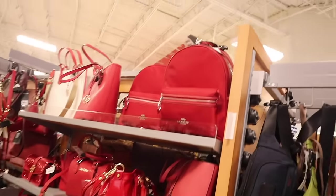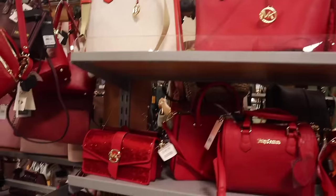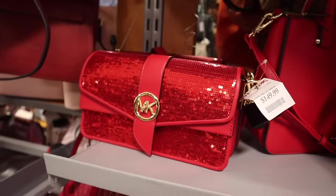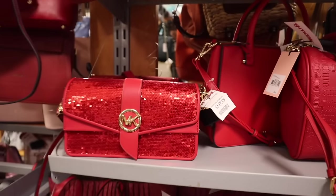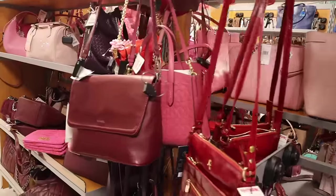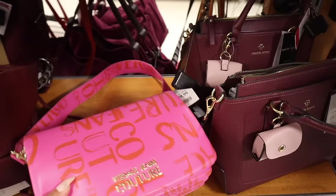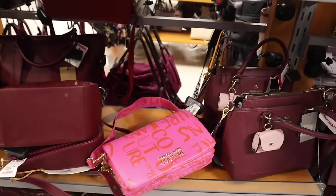They have Coach backpacks priced at $130 and solid red Michael Kors ones for $120. But look at this Michael Kors — I cannot believe this one is here! It is absolutely beautiful with the sequins and gold lettering. For $150, I think I'm going to get this for a friend — there are two of these here. Imagine finding the matching wallet! They also have more Coach over here, and look at this Versace purse — that hot pink against a burnt orange, priced at $50. Very unique, never seen a Versace purse like this!